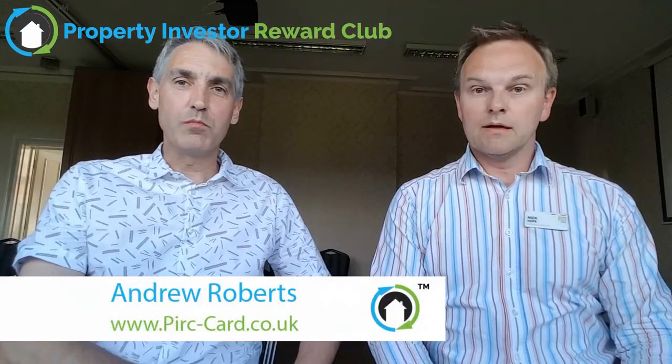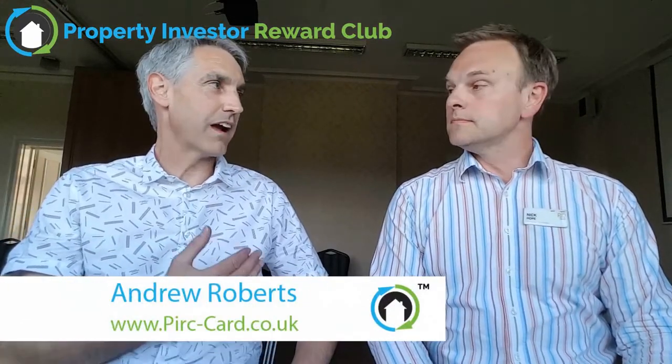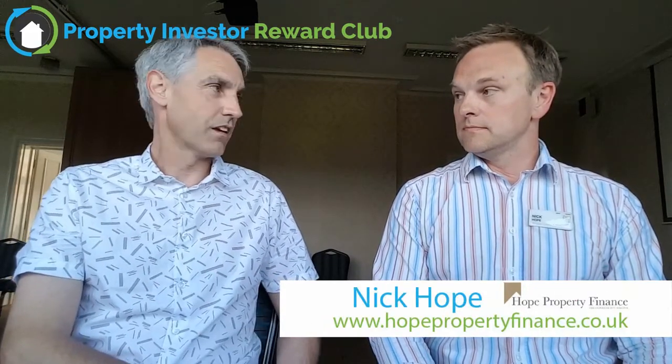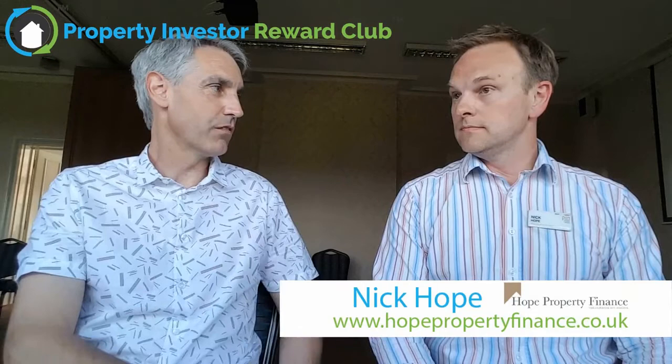Hello everybody. Today I'm here with Nick Hope and we're going to be talking about raising finance off your existing assets. So Nick, do you want to give us an overview on how you would go about raising finance?